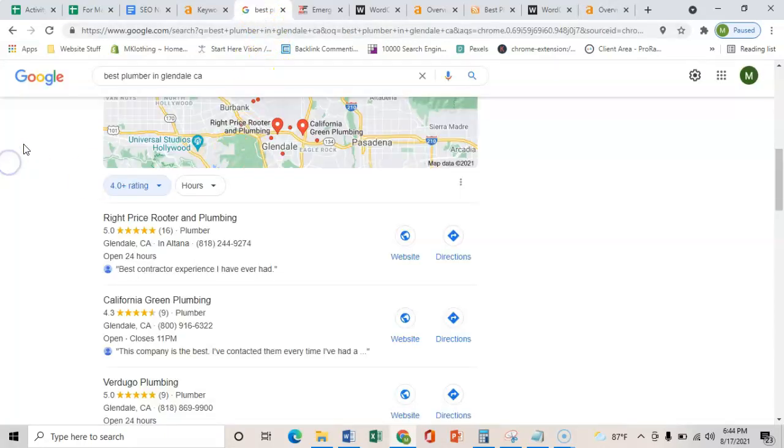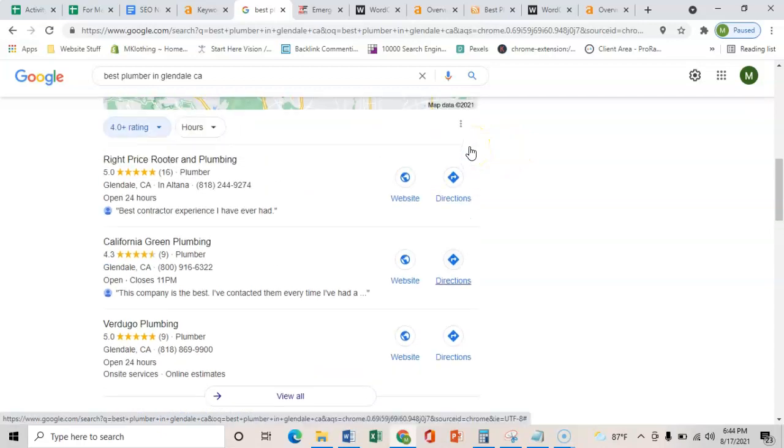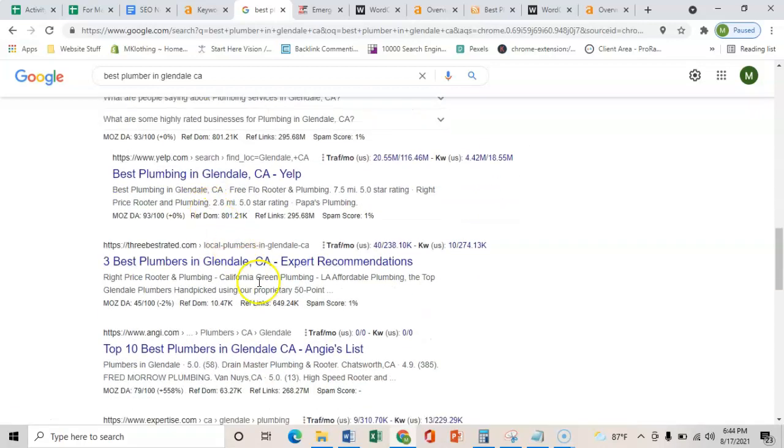The third and final thing I wanted to show you is how to get into this map pack — and that's through citations. All a citation is, is a business's name, address, and phone number placed on various directories throughout the web, such as Yelp, Facebook, or the BBB. What that does is verify that you are a local contractor and you're not just another website on the internet. Once you get that verified and you have more citations than these guys, you start ranking in the map pack. This map pack is super important because it gets about 25% more calls than the organic listings.